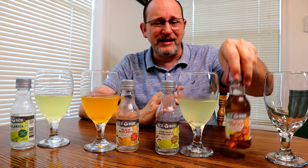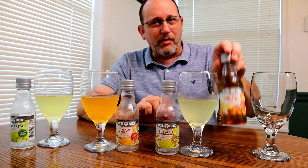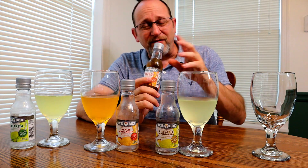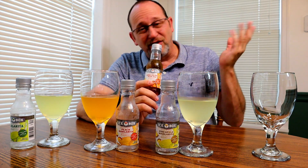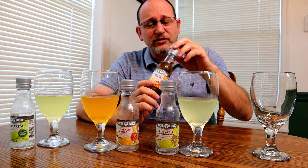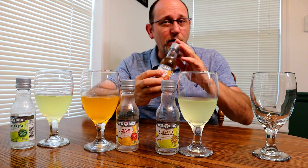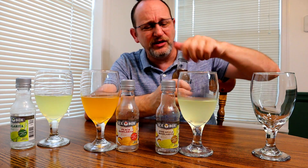Now the Long Island iced tea has got nothing to do with margaritas. Usually when you get this in a bar, it has four or five different liquors — tequila, rum, vodka — a combination of different liquors to make this drink. But this is made with wine. I have had a Long Island iced tea and we're going to see if it tastes like it.